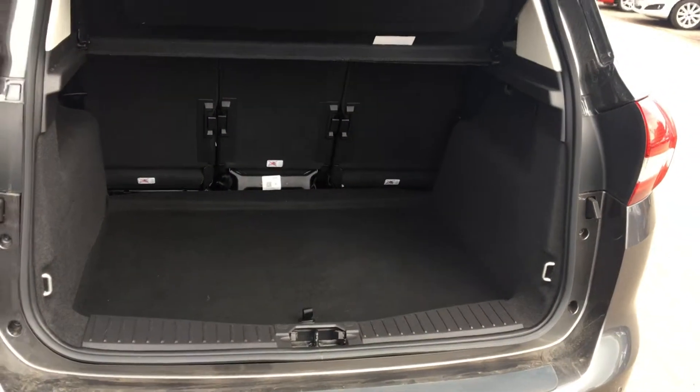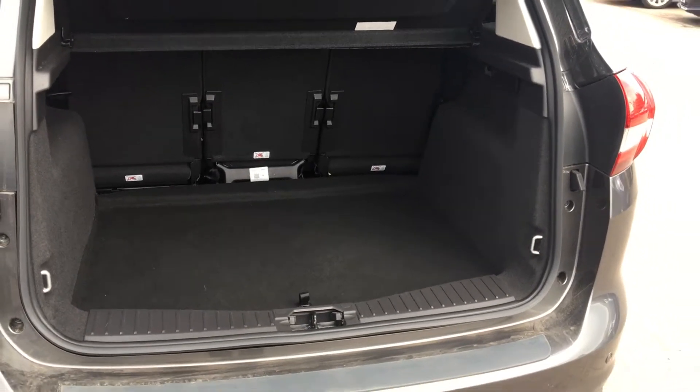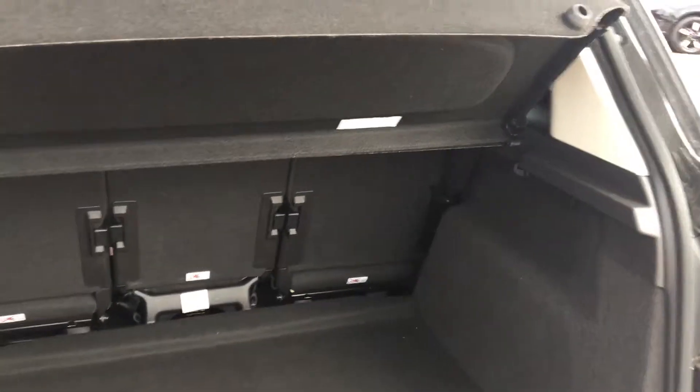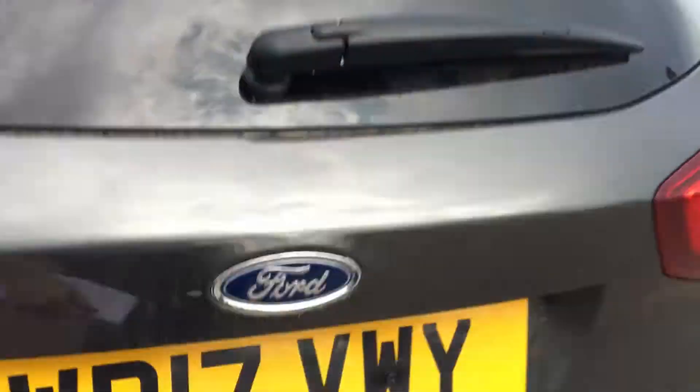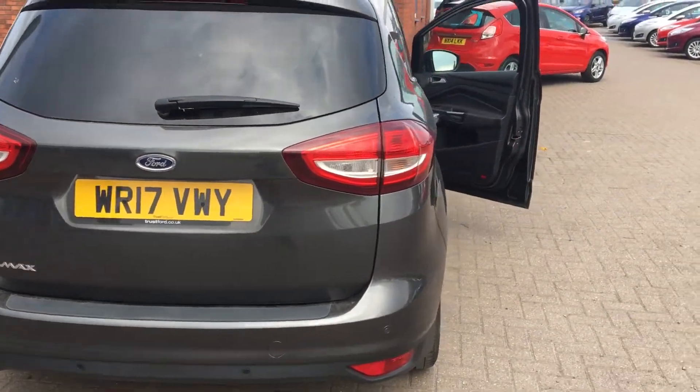Lots and lots of space in the boot — it's a perfect family car. We can also fold those back seats down if we require that little bit more room. Also got privacy glass in the back there.